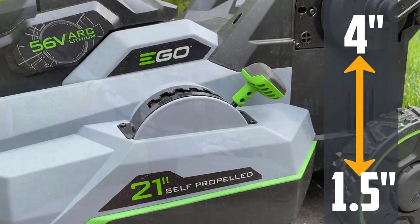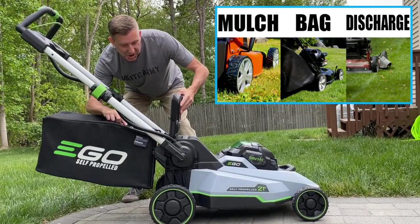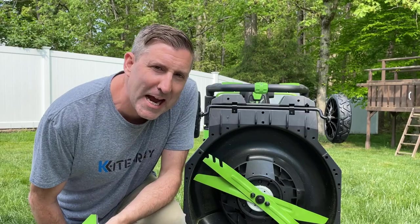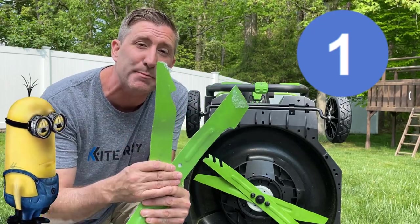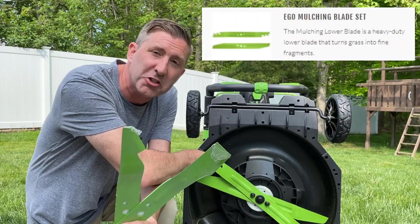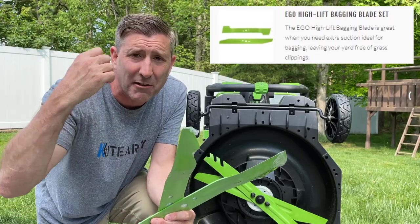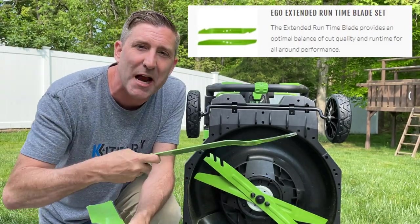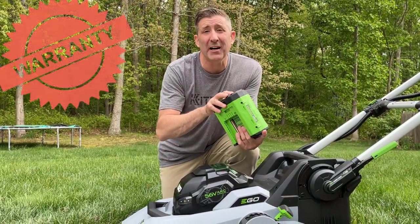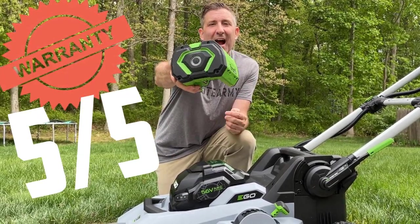The Ego mower raises the deck from one and a half inches to four inches with a single handle, and can be operated in three ways: side discharge, mulching, and bagging. It actually includes four blades: a mulching blade installed by default, a high-lift blade great for bagging and picking up debris, an extended run time blade for maximum runtime, and the warranty is five years on the mower and five years on the battery.